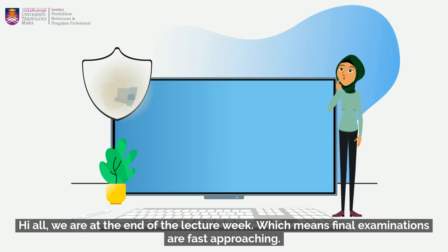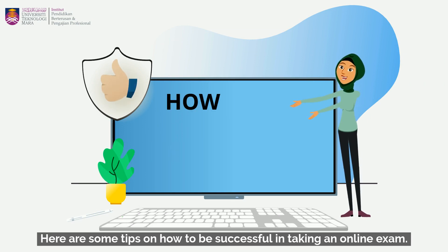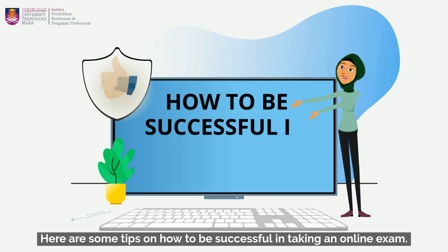Hi all, we are at the end of the lecture week, which means final examinations are fast approaching. Final examination is nothing new, but with ODL, it will be a little different. Here are some tips on how to be successful in taking an online exam.